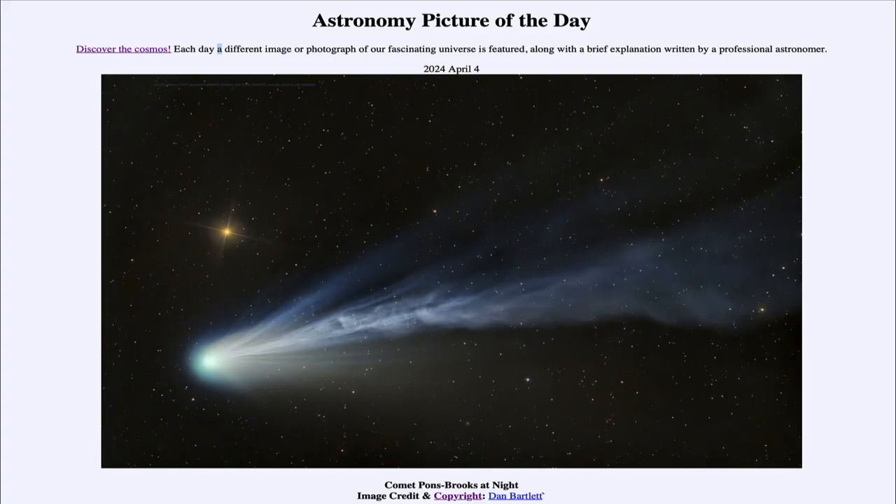Greetings and welcome to the Astronomy Picture of the Day podcast. Today's picture for April 4th of 2024 is titled Comet Pons-Brooks at Night.